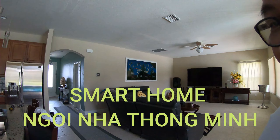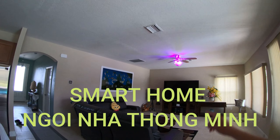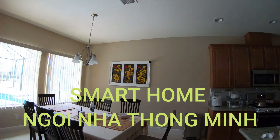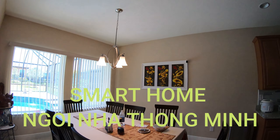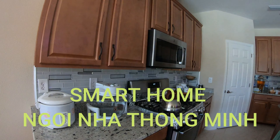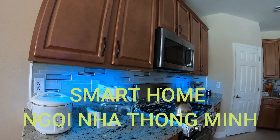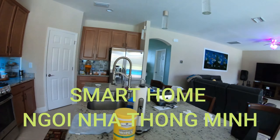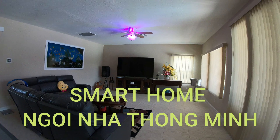Alexa turn on the living room light. Alexa turn on the dining room light. Alexa turn on the cabinet light. Alexa turn on the TV.